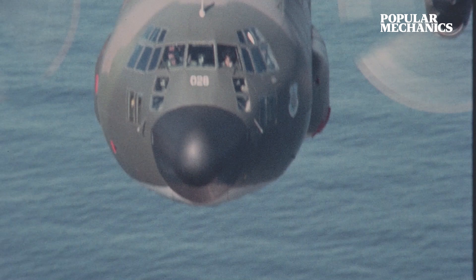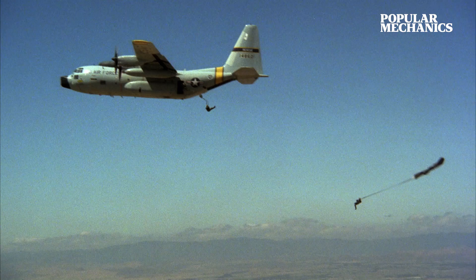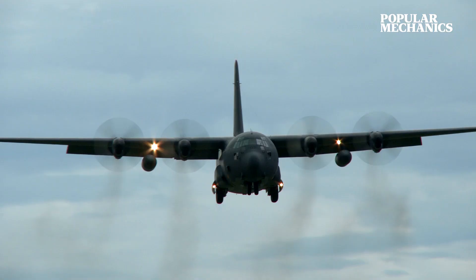This moment was the culmination of three years of work, creating the perfect transport for airlifting troops and gear into war zones. And the resulting plane would change the U.S. Armed Forces forever. This is the C-130 Hercules.